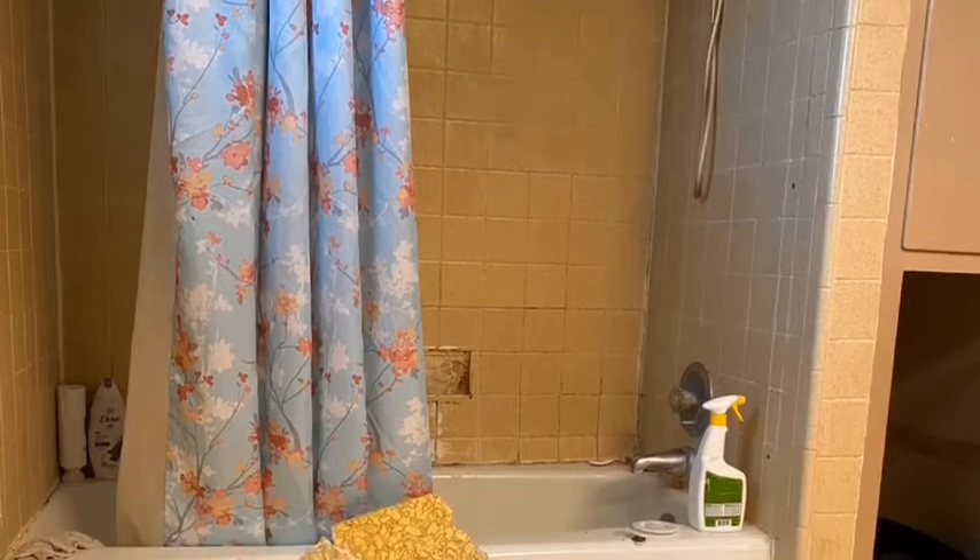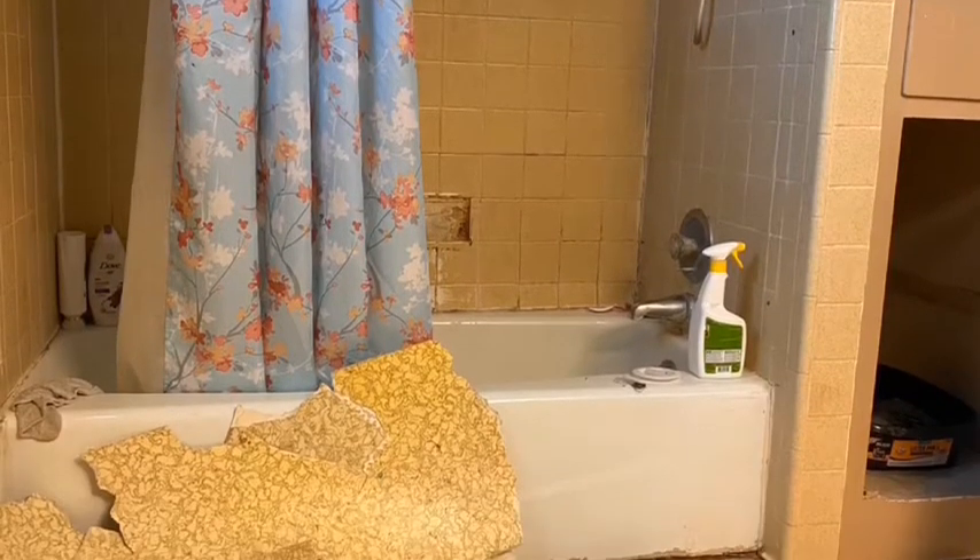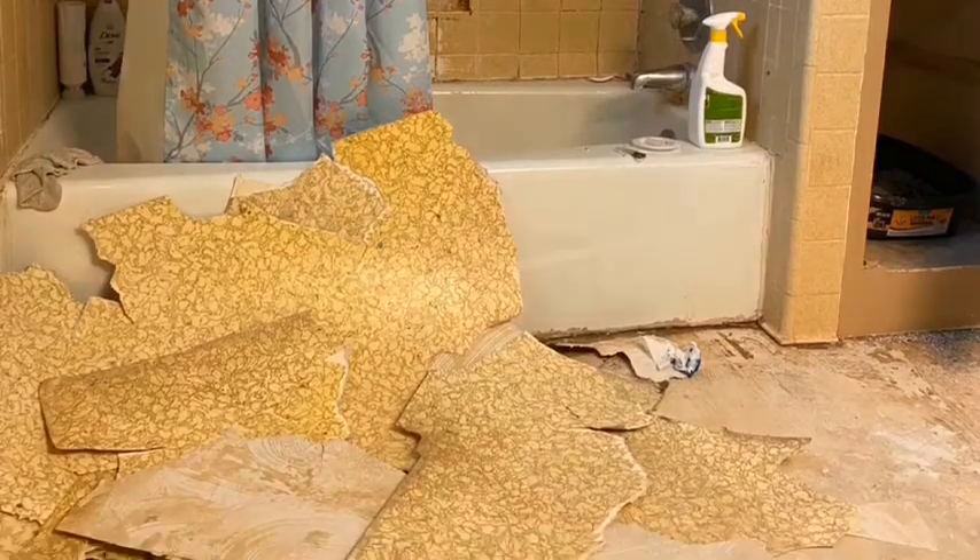Sam did all the hard work, and I actually just did the decorating. We started off by pulling up all the flooring.